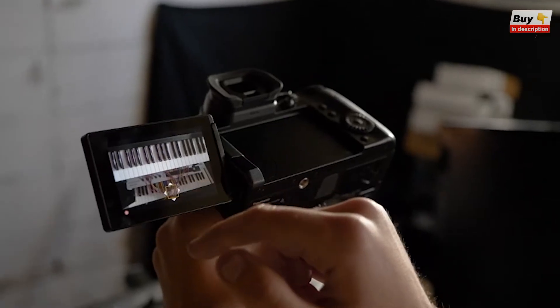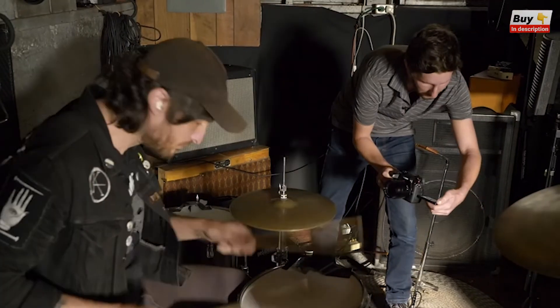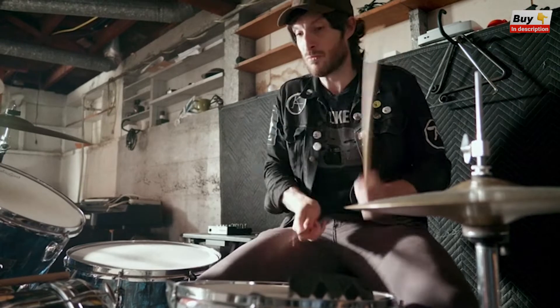In addition to having all those video modes, the GH5 II has a really good built-in stabilizer in the body. So whether you're using a lens that has its own stabilization or not, you get really stable footage. When you do have a lens that has a built-in stabilizer, it works in tandem with the one in the camera and it gets you even smoother.